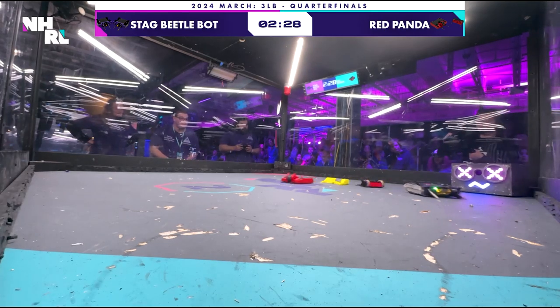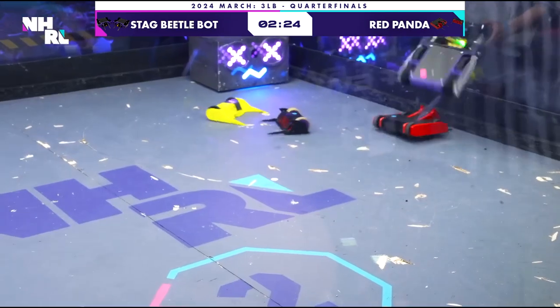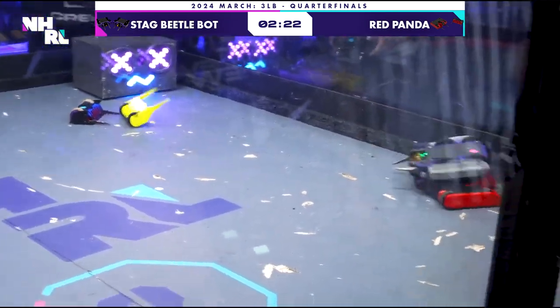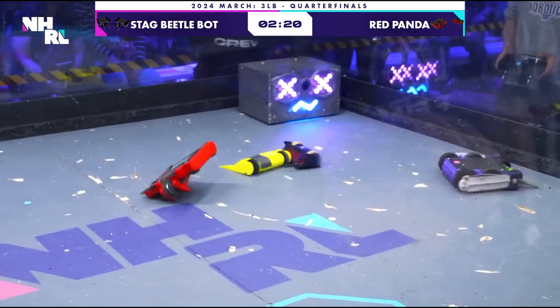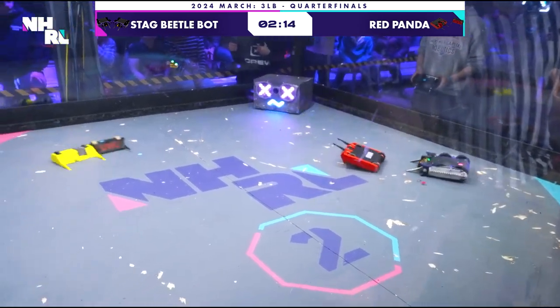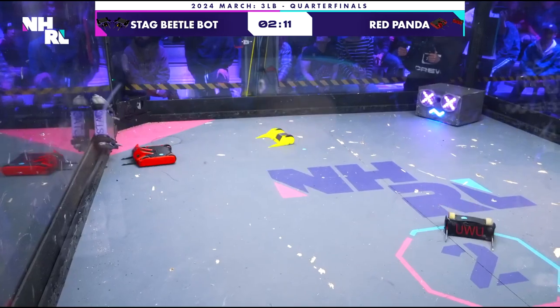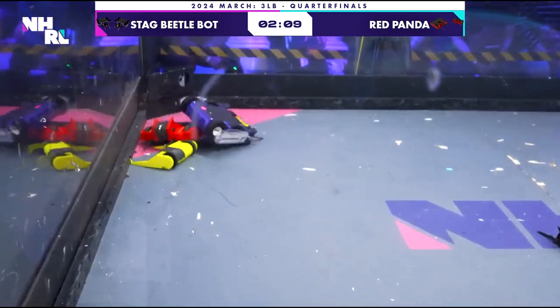I love the simplicity of Red Panda. It's just a get-back-to-basics vertical spinner, and it's well-driven, it's calm, it's a well-balanced machine. The only thing really super special about this machine apparently is an absurd battery capacity.